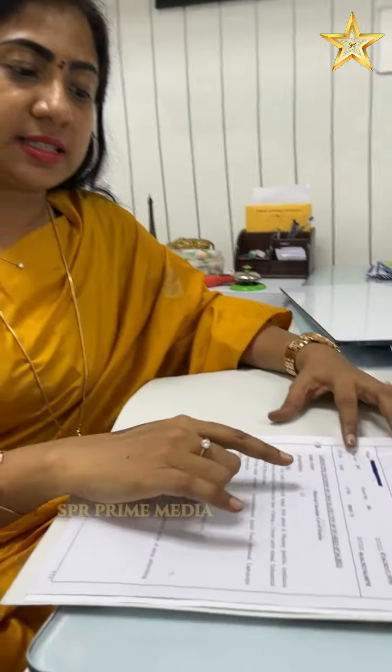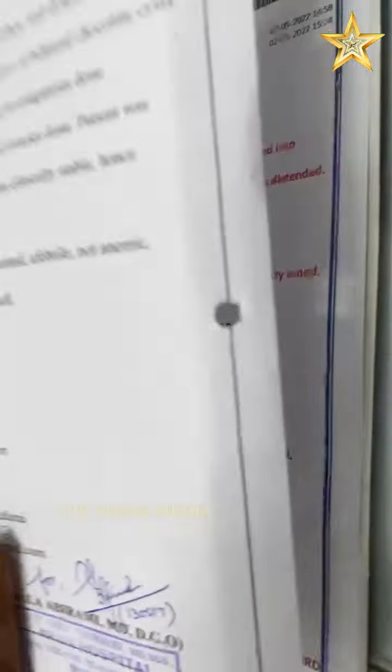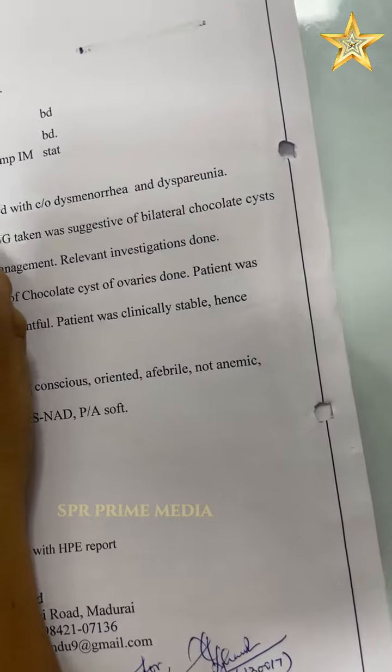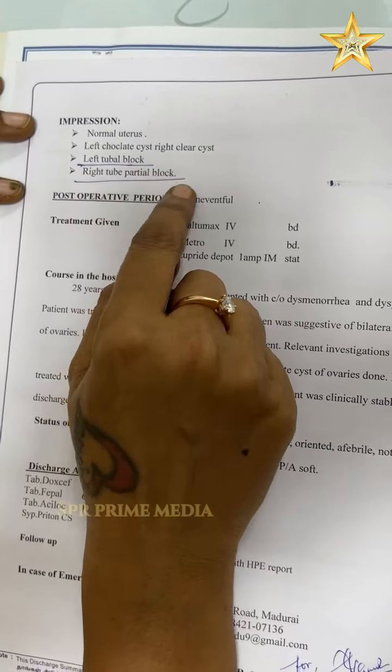A patient is 3 years old and came here. There is a tube block. There is a bilateral chocolate system of ovaries. That is surgery. After surgery, left tubal block, right tube partial block.